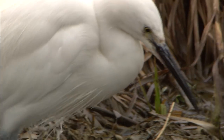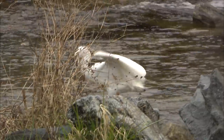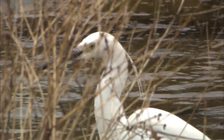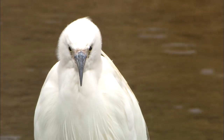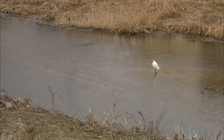Their feet are shaking, but their eyes stay focused. Predators must always stay one step ahead of their prey. This is the key to successful hunting. The most basic aspect of hunting lies in understanding their prey.